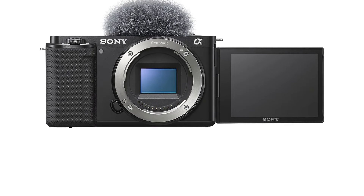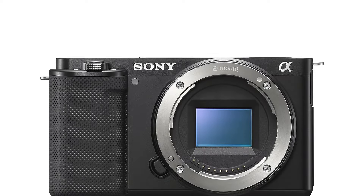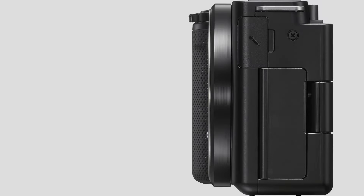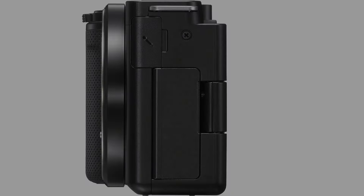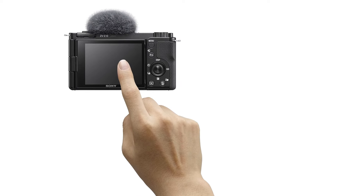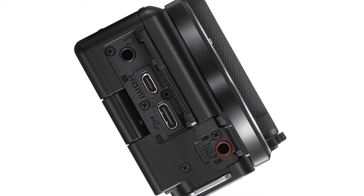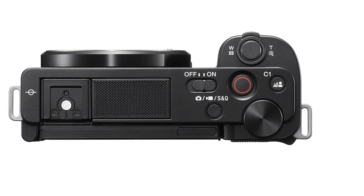Overall, if you're looking for a lightweight video camera that won't break the bank, this one's hard to beat. It features a large 24.2 MP APS-C Exmor CMOS sensor and fast BIONZ X processor, 4K movie oversampled from 6K with full pixel readout and no pixel binning, a product showcase setting that transitions focus from face to object, a background defocus button that instantly toggles the defocus effect on and off, and easy live streaming with a single USB cable and no extra hardware or software required.